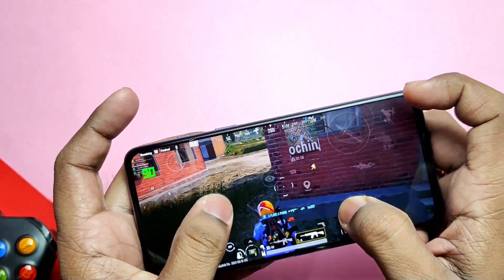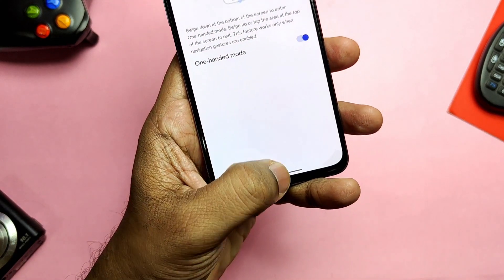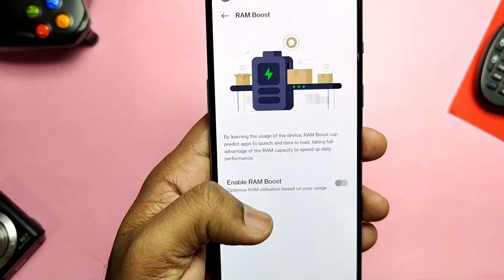Some other features include One-Handed Mode to access the last game by swiping down from the navigation pill, which was missing in old versions. There's also a RAM Boost toggle which takes full advantage of RAM capacity to speed up daily performance.